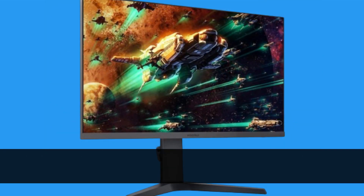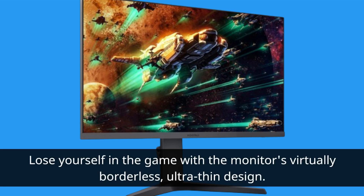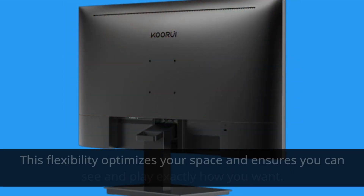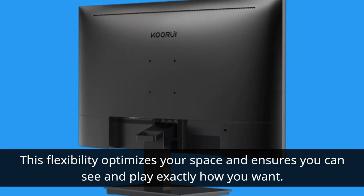Lose yourself in the game with the monitor's virtually borderless, ultra-thin design. You can easily adjust the height, tilt, and swivel to customize your gaming experience to your preferences. This flexibility optimizes your space and ensures you can see and play exactly how you want.